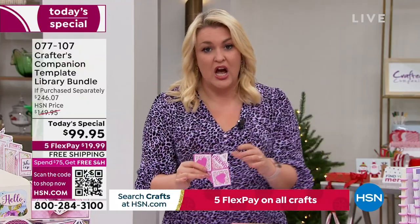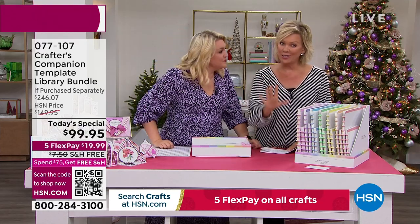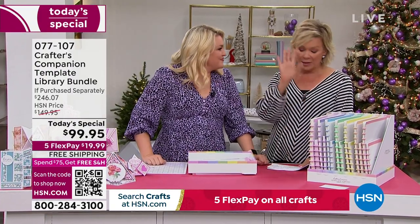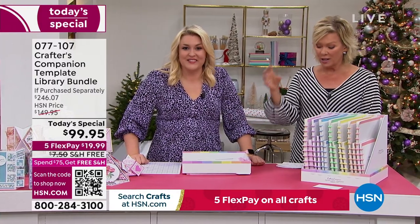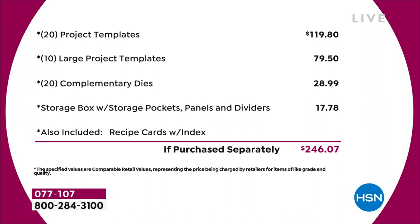Now, the value in the Today's Special — let's go through this because it's extraordinary. I think it might be the biggest one we've ever done. You're saving $146 from what you'd spend in the retail world. This is a bundle only for today — even tomorrow, if this bundle remains, it's going to be almost $50 more, and I can't guarantee there would even be free shipping and handling. Just the starting point is $120 from the very beginning of the list: 20 project templates at $4.95 each — that's $120 just in that. Then you've got 10 large project templates, another $80 worth. You've got a 20-pack of complimentary dies — that's nearly $30. The storage compartment's worth another $18. And the education program — we're not even putting a value on that. Just the physical product, you're talking close to $250 of value.